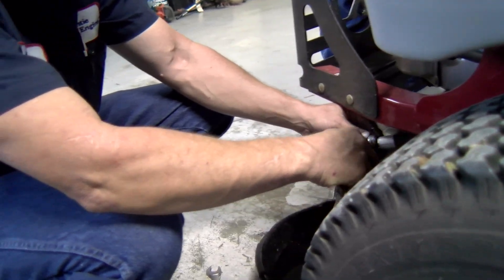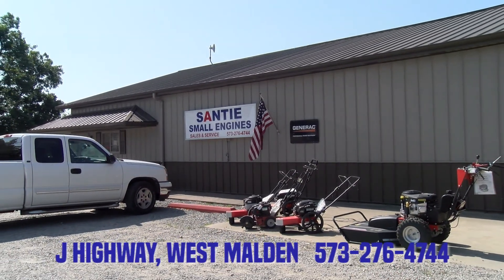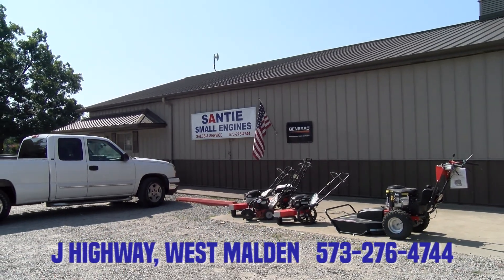Home of the number one service department and where they're ready to make a deal. It's Santee Small Engines on J-Highway west of Malden.